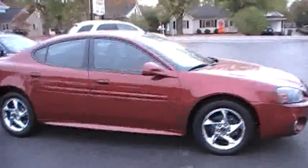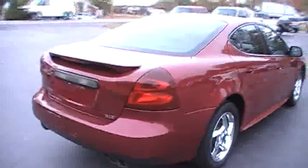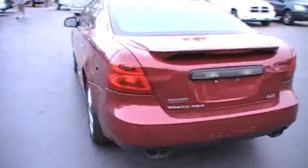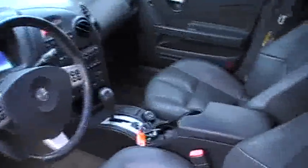It's got the factory chrome wheels on it, riding on four matching tires that are in very good condition. The paint's still good and bright, pretty much dent free. There's one little scratch there on the hood — I don't know if it'll show in the video, but it is very small and it has been touched up.